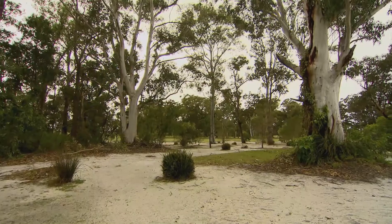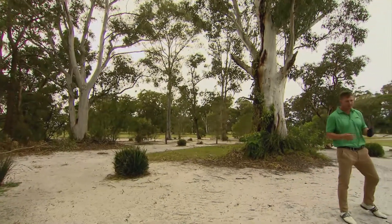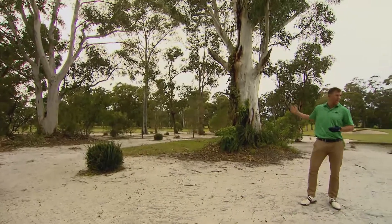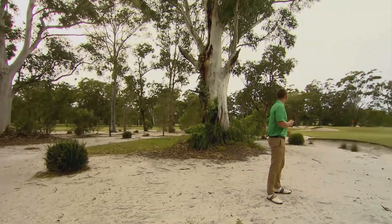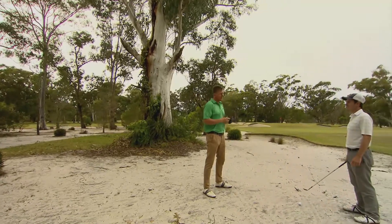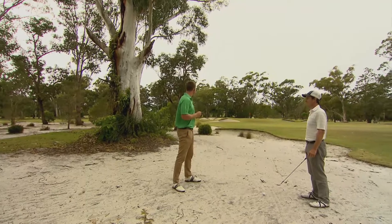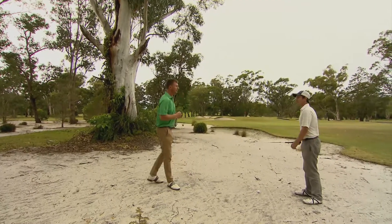My layup went a little astray. This is the wasteland bunker — it sits between the 12th and 14th holes. It's traditionally iconic to the Melbourne sand belt region, and we're lucky enough to have a piece of it here at Burley. Reckon you're about 50 meters out — let's see what you've got. Looks quite nice.